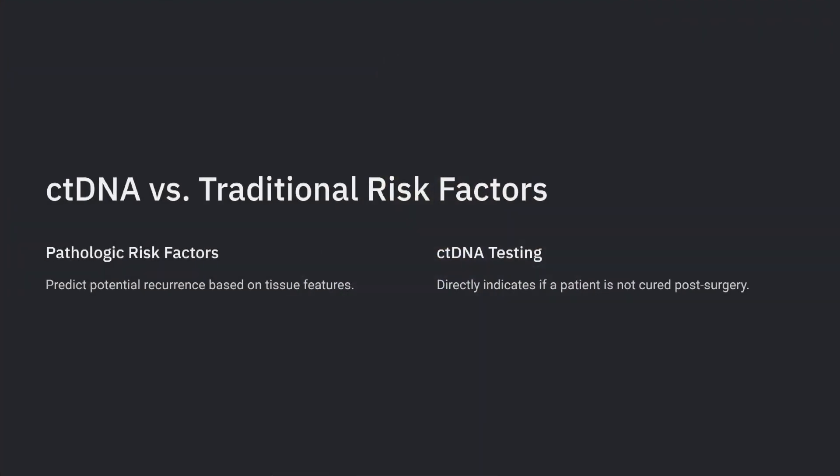Conversely, if somebody has low risk by pathology and by traditional guidelines in the U.S. following NCCN, where certain subtle pathology features, if absent, mean you could forgo chemotherapy — but post-op circulating tumor DNA is positive — well, that person is not cured. The big difference to understand is that pathologic high-risk features predict if recurrence might happen, whereas a tumor-informed ctDNA test post-op is telling the patient and physician that this person is not cured.